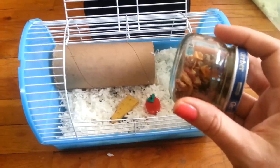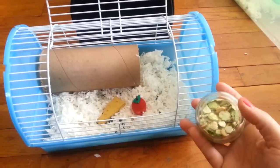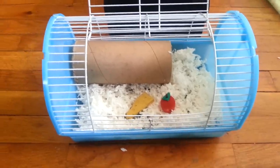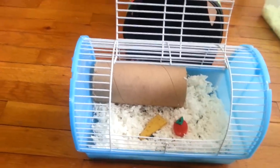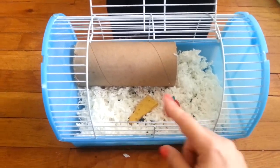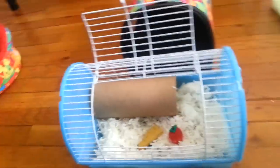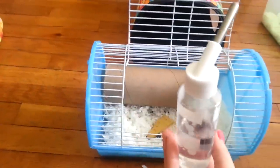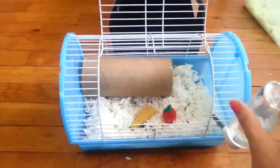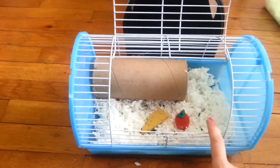Besides bringing food, you're also going to want to bring cucumber. I don't have cucumber right now, but this is to show you that you need to bring it. Slice it up and put cucumber in — if you're slicing a piece into fourths, give them one fourth every hour, because that's going to be their water supply. You'll also want to bring their water bottle and hook it up once you reach your destination, but you don't want to ride around with a water bottle. Every hour during travel they'll need a little more cucumber for water.